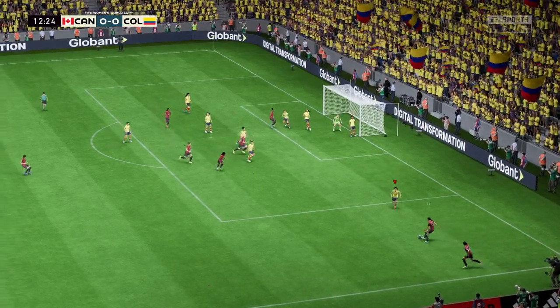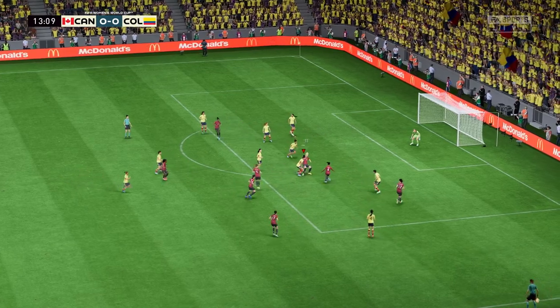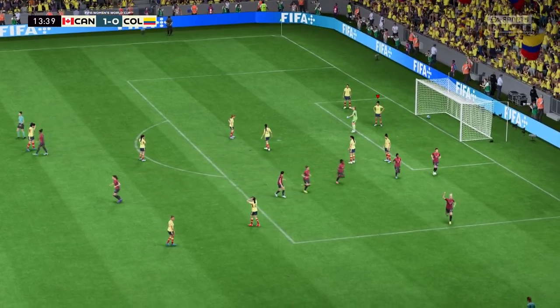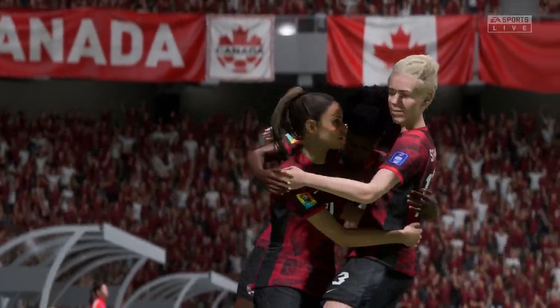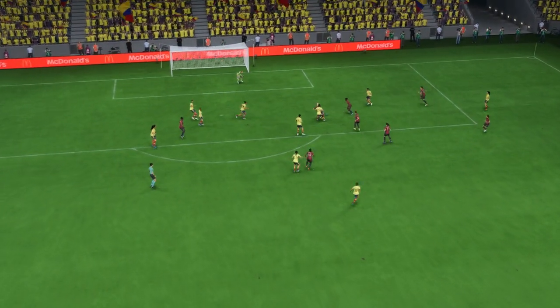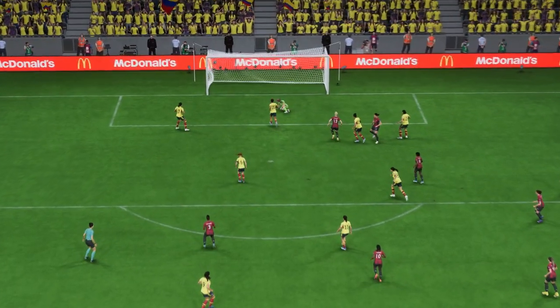They take it short. A really important goal — and they have it, you've got to say it has been coming. Here you can see it again: good run, great strength, and a composed finish under pressure. That's a top-class goal.